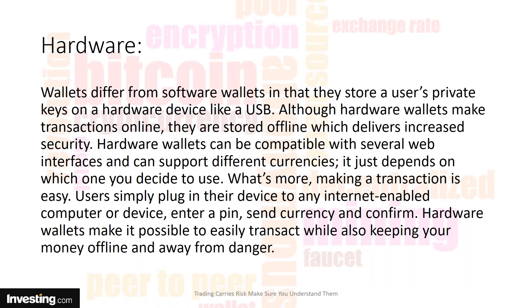Then you have hardware wallets. Hardware wallets differ from software wallets in that they store a user's private keys on a hardware device like a USB drive. Although the hardware wallet makes transactions online, they are stored offline, which delivers increased security. You have to plug in your little USB drive, or use a fob — it's a little bit awkward, but it is safe.